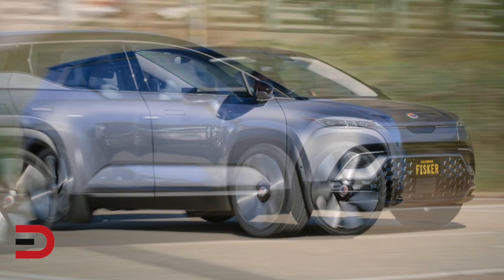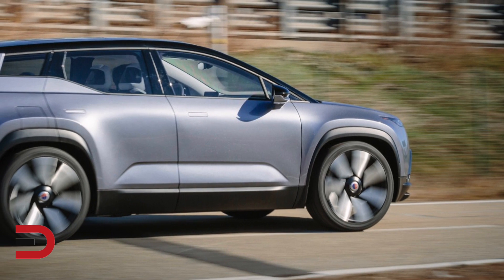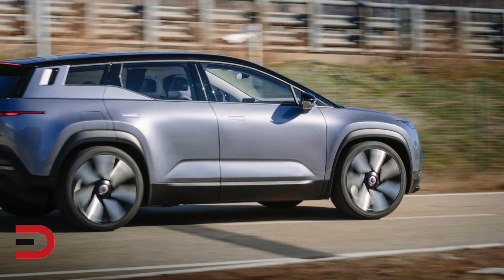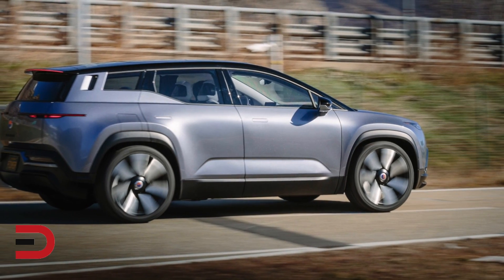The Fisker Ocean SUV has a driving range of up to 300 miles, and up to 200 miles of range can be added when it's hooked up to a 150 kilowatt fast charger.